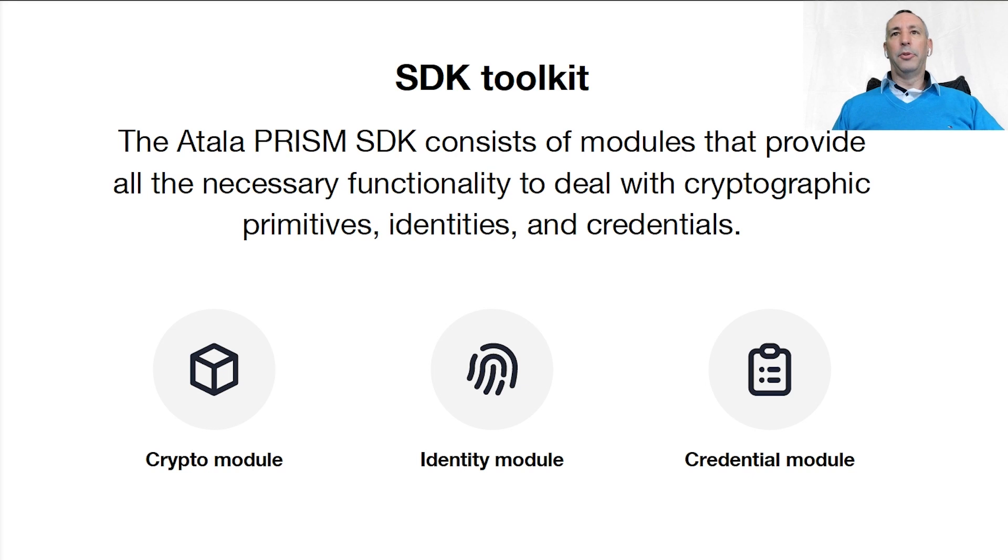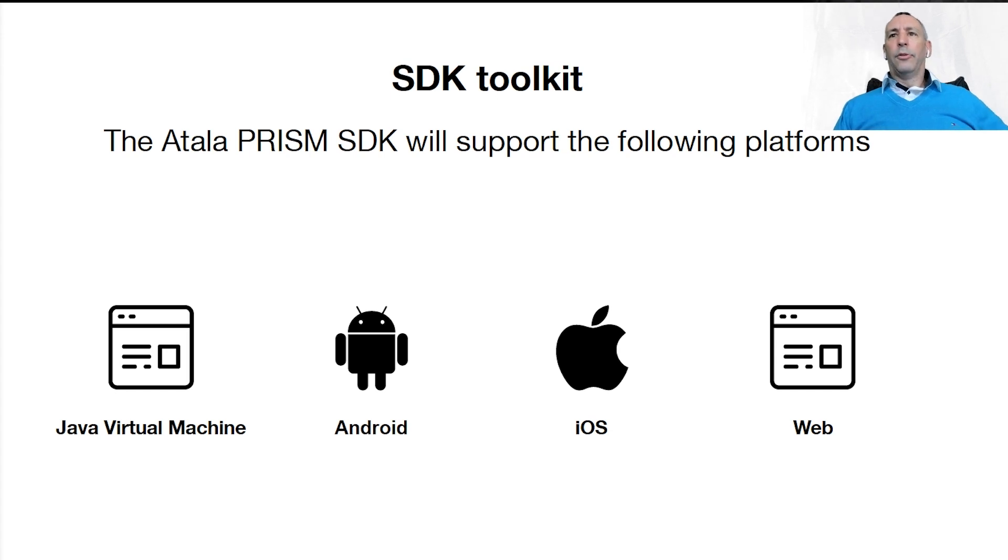For the PRISM Pioneer Programme, you'll be able to use the SDK Toolkit. The SDK Toolkit contains consistent modules that provide all the necessary functionality to deal with cryptographic primitives, identities, and credentials. The Crypto Module provides primitives for cryptography. The Identity Module includes information to work with DIDs. And the Credential Module allows you to create verifiable credentials. The SDK Toolkit will support the following platforms: JVM, Android, iOS, and Web. The SDK will also support interaction with the Cardano blockchain. There's going to be a detailed tutorial and extensive walkthrough of how to integrate the SDK into your application on the supported platforms.